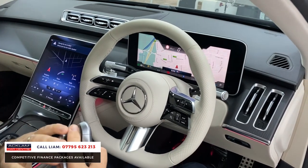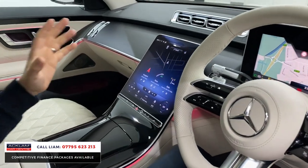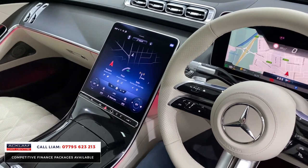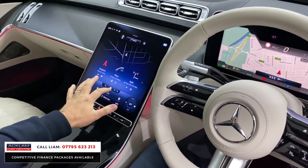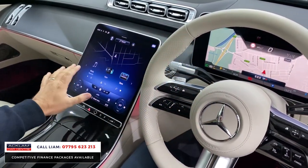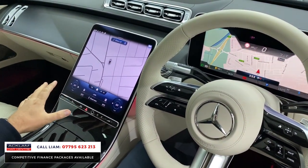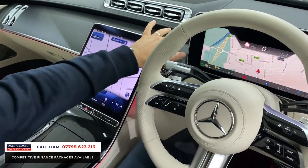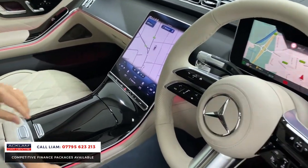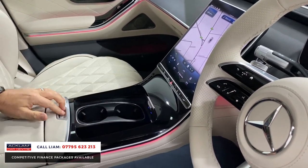You've got the ambient lighting, which is just throughout the car. Mercedes have really raised the game with their whole technology. The MBUX navigation system is phenomenal. You've got this touchscreen, which works off here as well, or off your ceramic steering wheel, or you can do it all by fingerprint recognition. It's just beautiful. You've got wireless charging under there, which has all illuminated your cup holders.